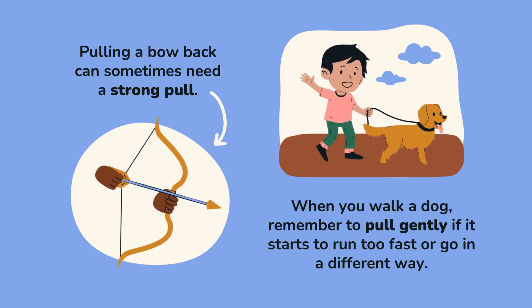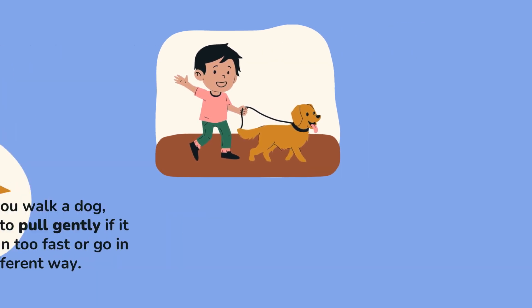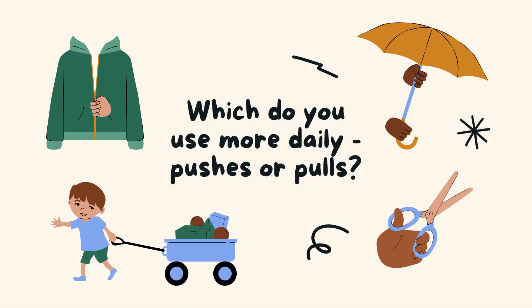When you walk a dog, remember to pull gently if it starts to run too fast or go in a different way. Kids, which do you use more daily — pushes or pulls?